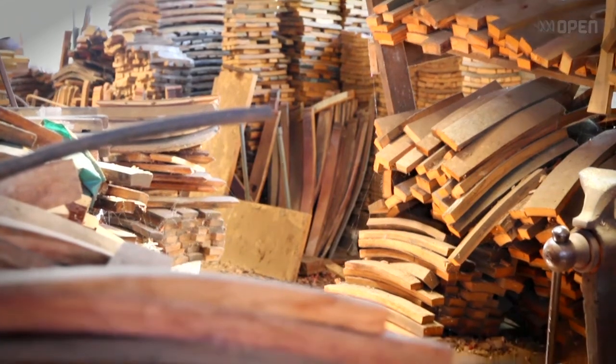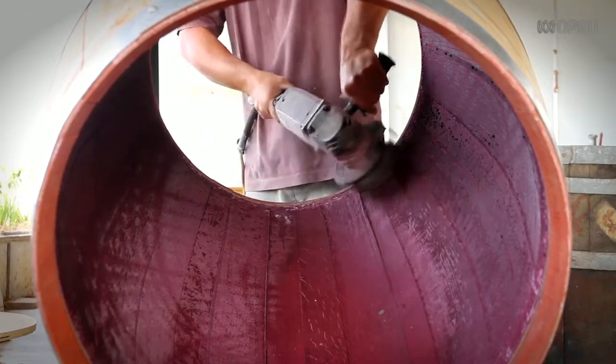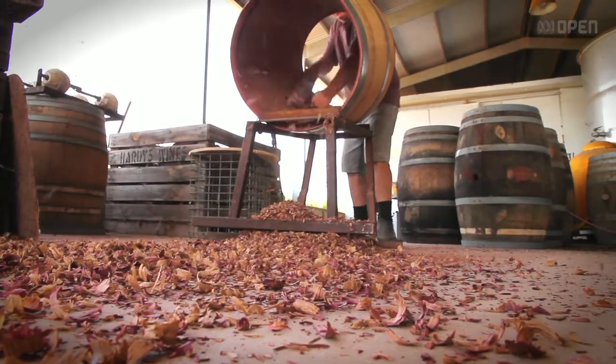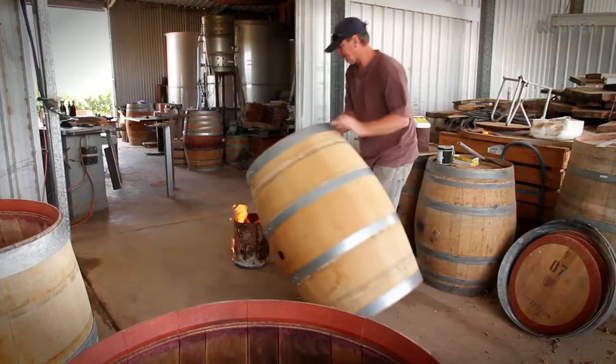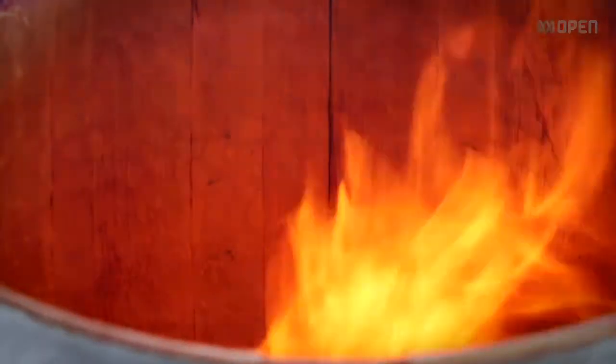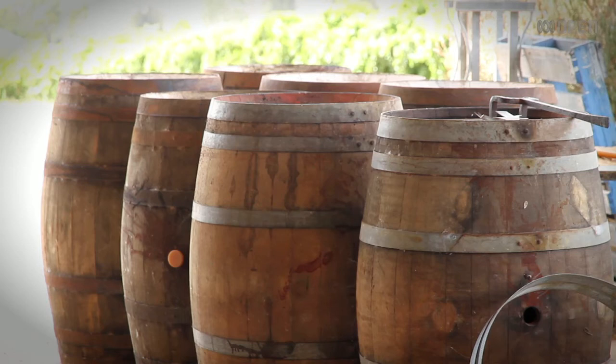The choice of timber is very important for the wineries as it imparts a flavour that they're after with their wines. And the way we work the timber with fire and that will impart different flavours and smells that go into the wine. So the correct wood is very important. That's an American oak. They're a French oak. They're all different. You can feel it just by the wood.